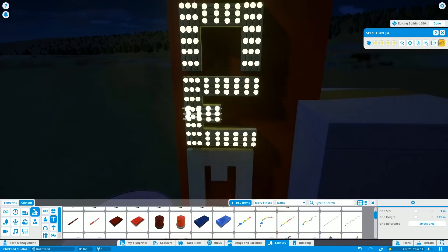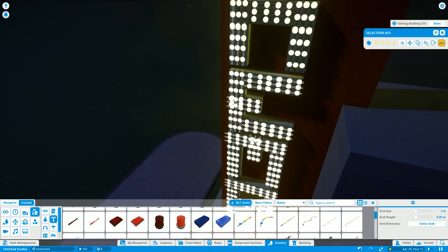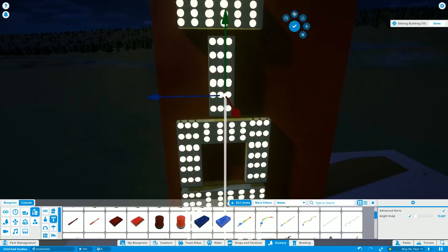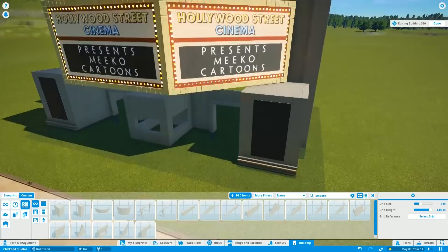Someone mentioned doing a RWBY-themed area or ride. If you don't know what RWBY is, it's a fantastic series from Rooster Teeth — the Red vs. Blue guys. It's got some of the coolest action scenes ever, reminiscent of Devil May Cry-style action. That's definitely something I'll do in this park eventually. There is going to be an animation-themed land for sure, including an Over the Garden Wall-themed attraction — that's definitely going in.